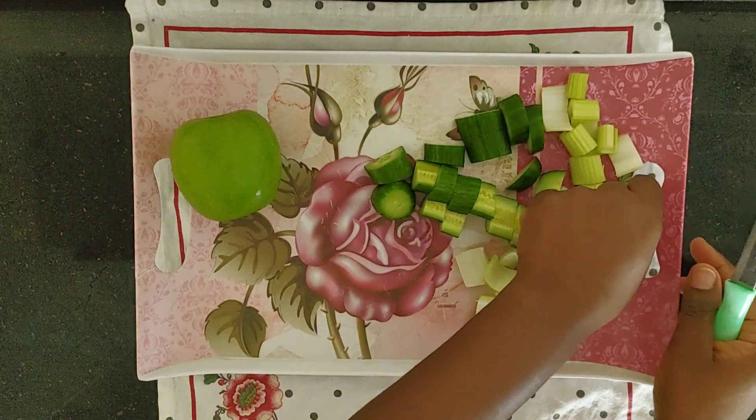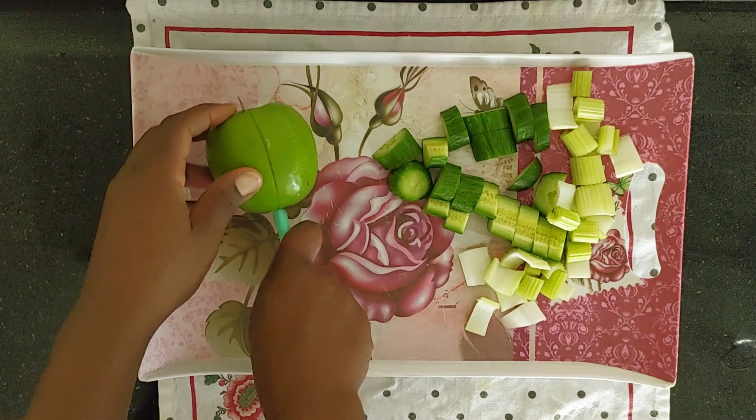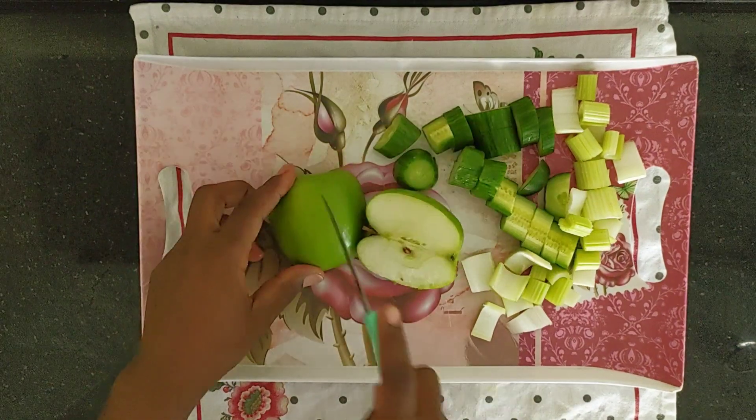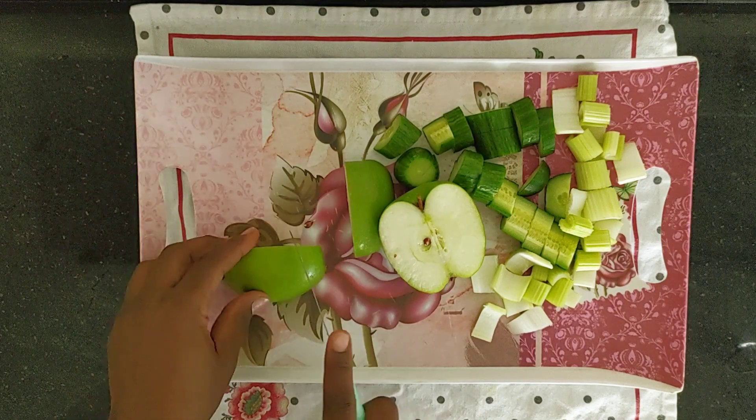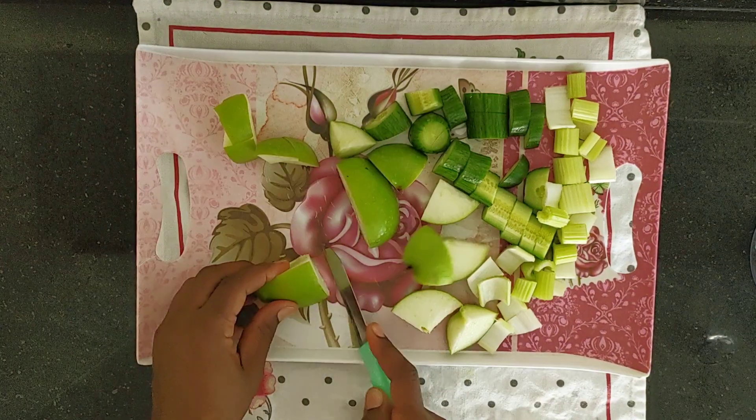They also have so many other health benefits — they're going to help to strengthen your bones and will help to lower bad cholesterol.